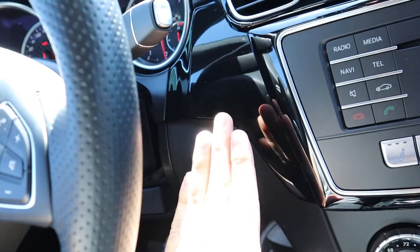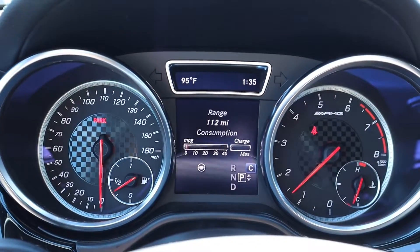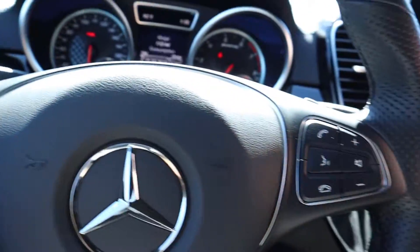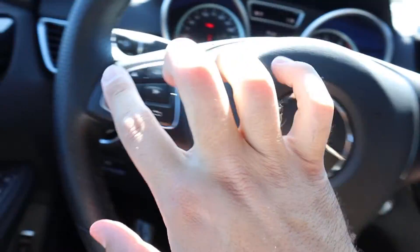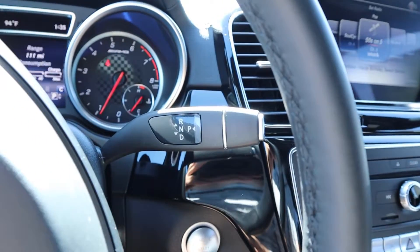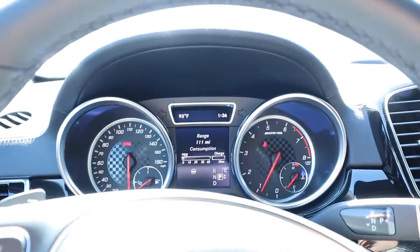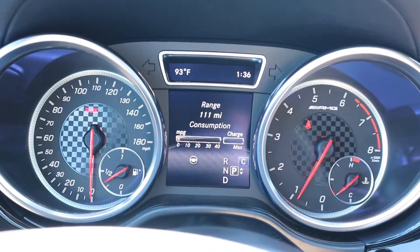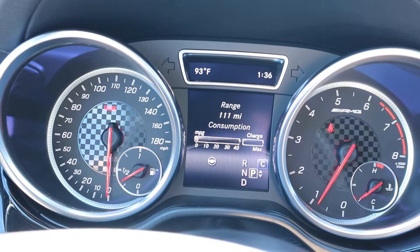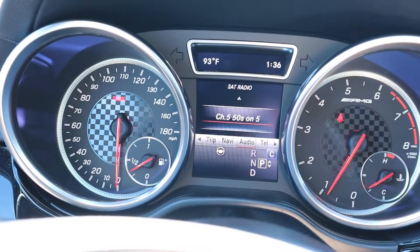Hopping inside to start up the GLE AMG 43 — just press the button and you can see it starts right up with a gauge sweep. On the left side of the steering wheel you've got voice and phone commands; the right side controls the center screen. There are paddle shifters if you want to shift yourself, the Mercedes logo in the center, and beautiful leather wrap all around. The column-mounted gear selector is actually easy and intuitive to use. The gauge cluster shows speed on the left, RPMs on the right, with a configurable center menu.